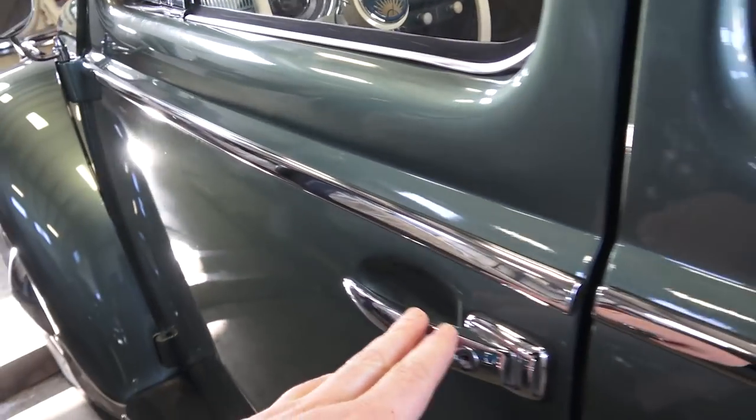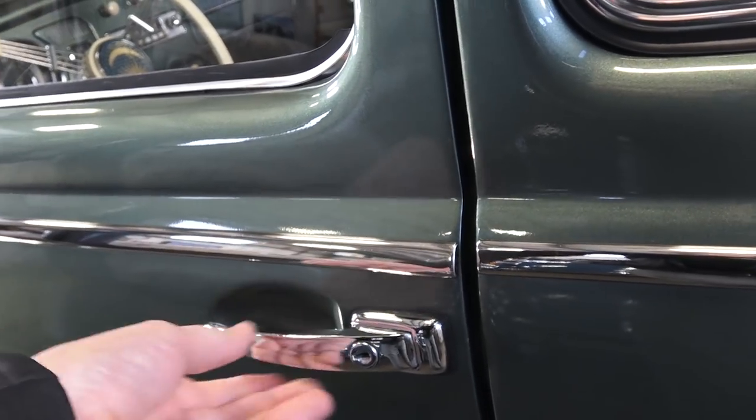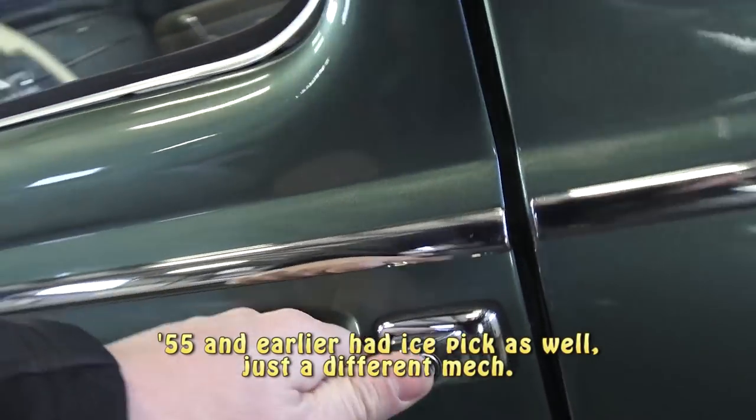Coming down the side, you still have the same kind of moldings. From '56 to basically '59, you still had the ice-pick style door handles — almost like an old-style refrigerator handle.